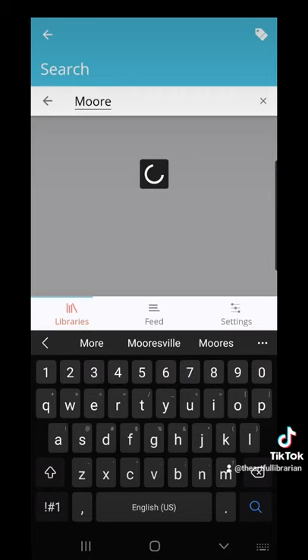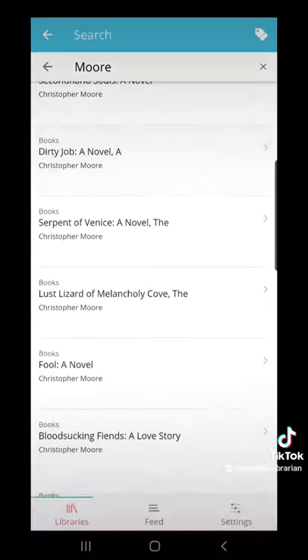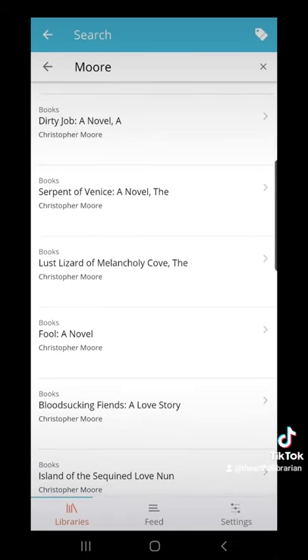For example, you can see books by Christopher Moore. You can also search by title, and what's nice about this is you will never accidentally buy or borrow a duplicate book again, unless you absolutely want to.